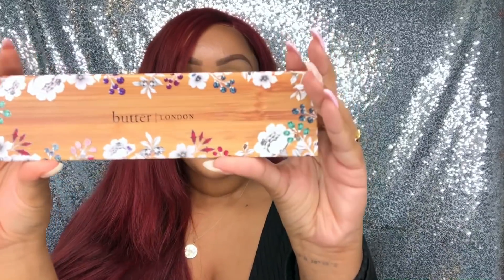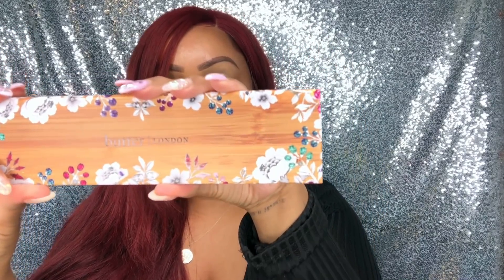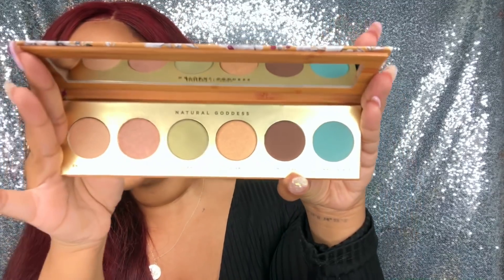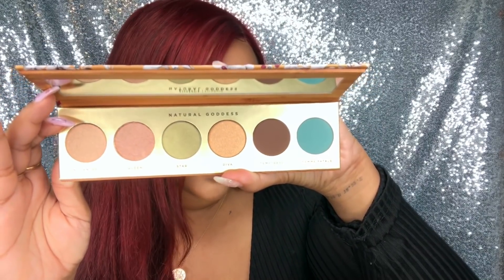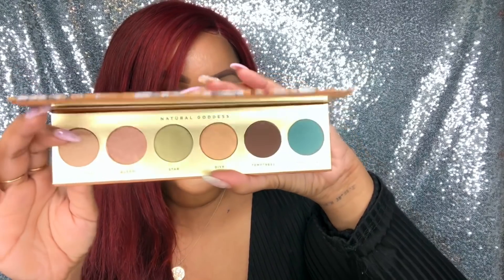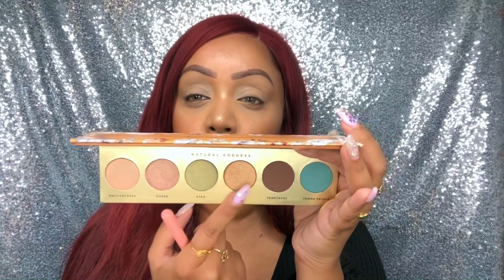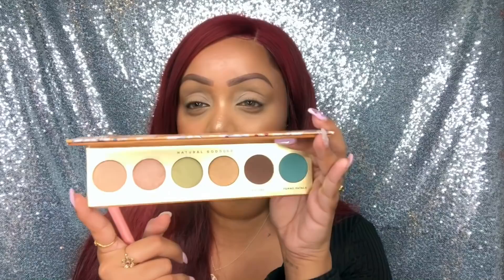Item number three in the July BoxyCharm box is by Butter London — their Natural Goddess Eyeshadow Palette. This palette is for everyone and is very much on theme with the Au Naturale theme for July. When you open it up, you get a lot of bronzy shades as well as a few pops of color with a little green and turquoise. It's cruelty-free and has six very pigmented shadows. The retail value is $32. There isn't a transition shade — these four shades are all metallic or satin finishes and two are matte — so I'm going to use one from a palette I already have.